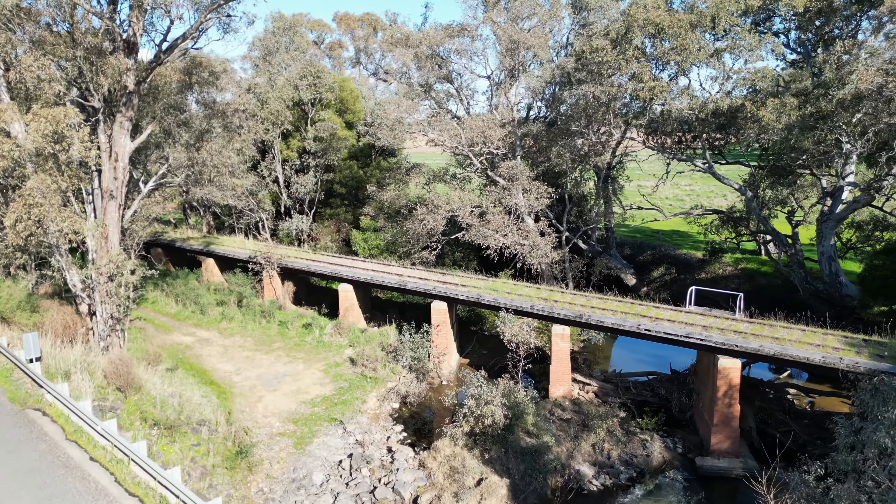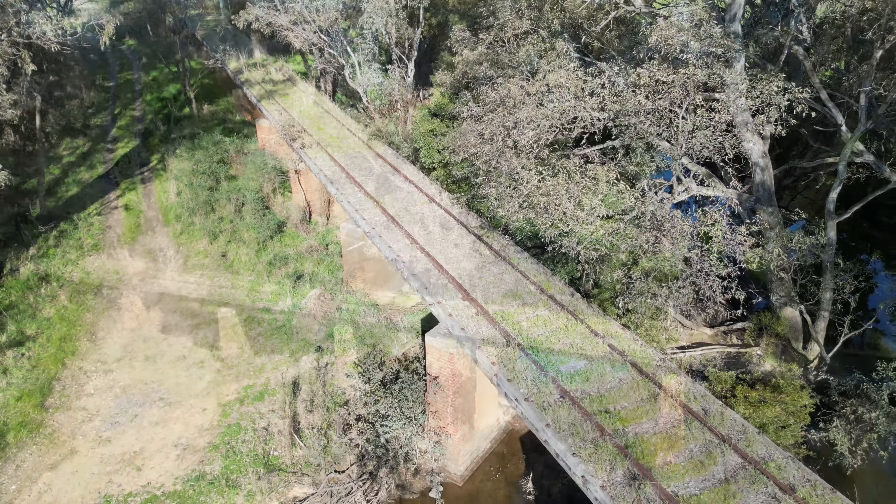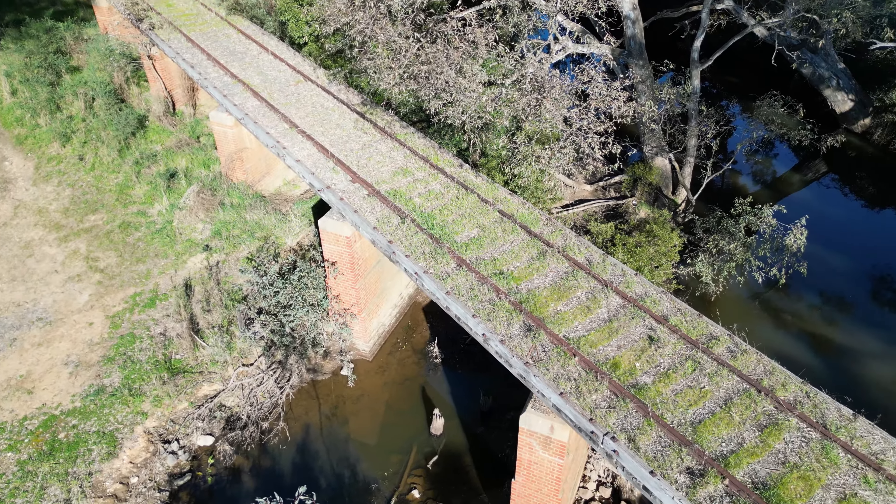This bridge is located halfway between Strangway and Newstead. It looks like it has stood the test of time and awaits its next train.